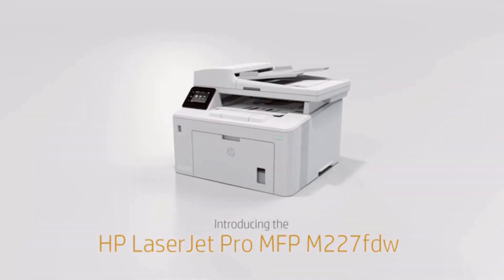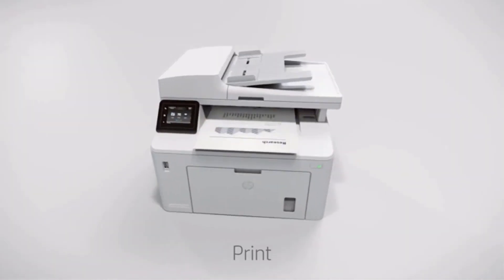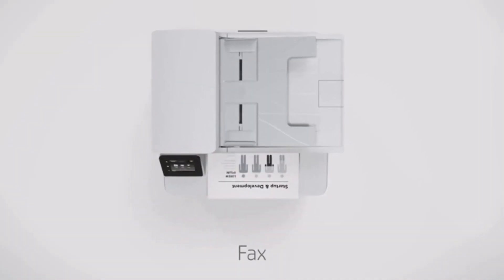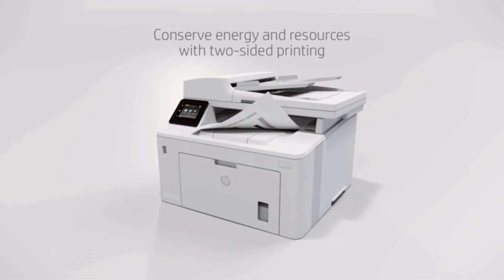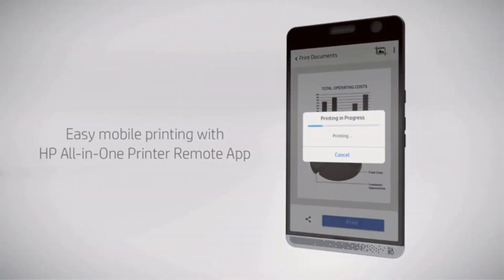The best all-in-one printer for the home office is the one that can do everything you need it to. It should be able to print, scan, copy, and fax. It should also have a scanner that can handle both simple and complex documents. In this video we will look at some of the best all-in-one inkjet and laser compact printers on the market.